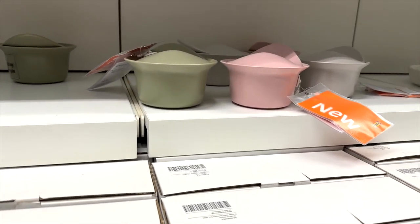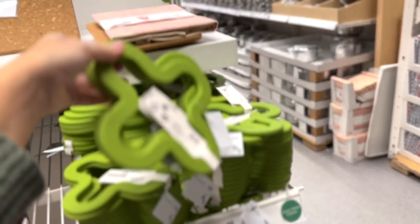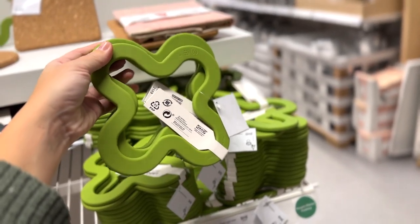Probably the smallest oven dish you will ever see, but I really like the colorways it came in and I would totally be tempted to try it — you can make little pies in it. Thought it was really cute.